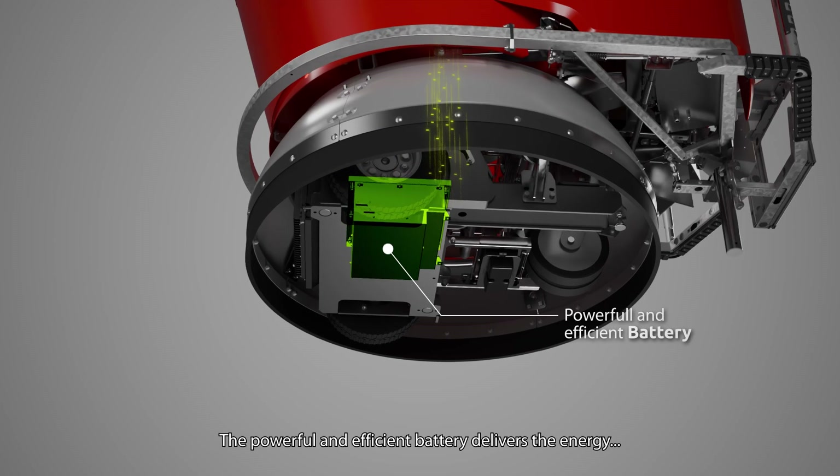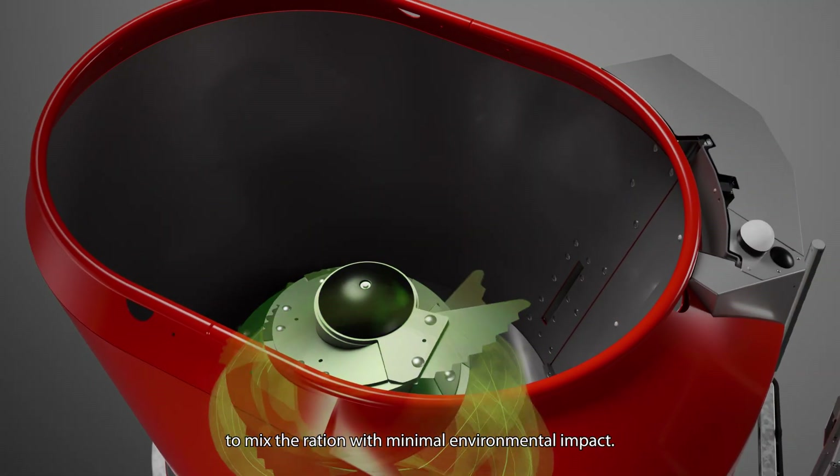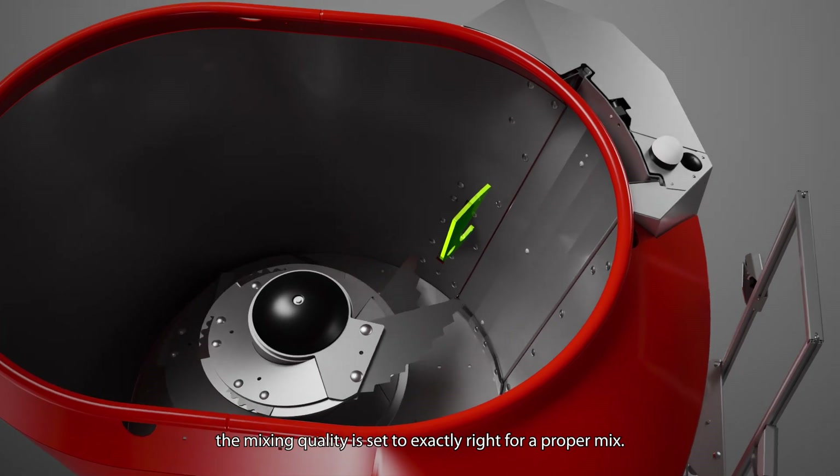The powerful and efficient battery delivers the energy to mix the ration with minimal environmental impact. Along with the automatic counter knife, the mixing quality is set to exactly right for a proper mix.